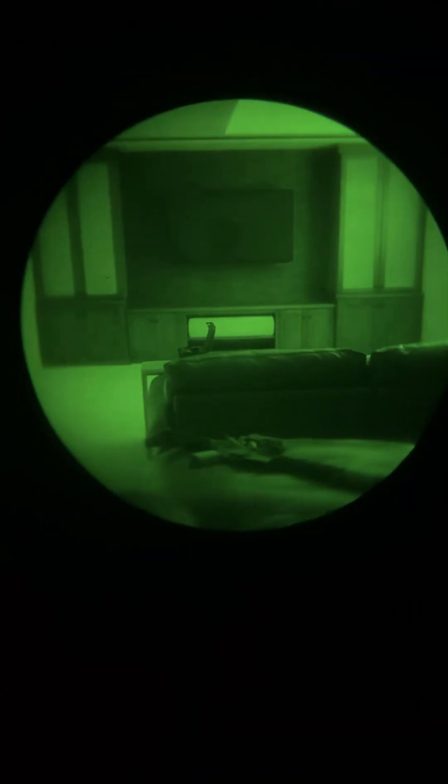Here's without it. Here's the Omni 7 PVS-14 Gen 3. No infrared illuminator on. Obviously there's a lot of ambient lighting over there. You can see this can make out every fine detail that there is — you can tell what's on the counter, what's...